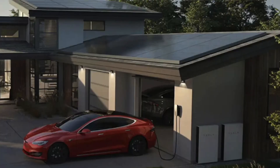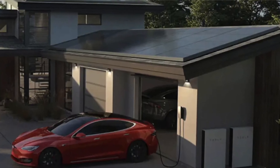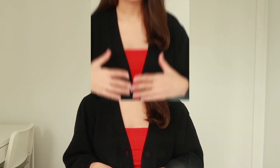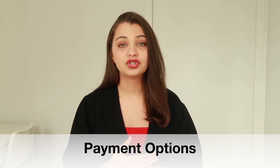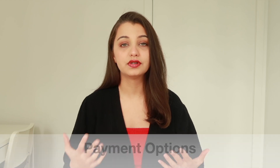Once the home analysis and system design are complete, Tesla will begin the installation, ensuring that all necessary permits and inspections are completed. Tesla also allows customers to own their system through a cash purchase or loan, and also offers subscription solar in selected states — you can purchase it, finance it, or do it on a subscription basis.